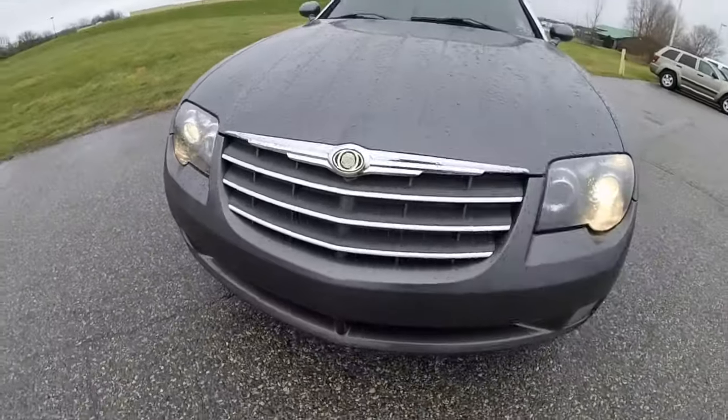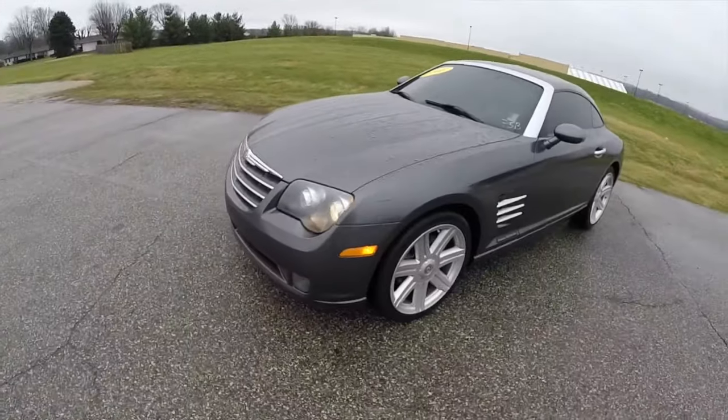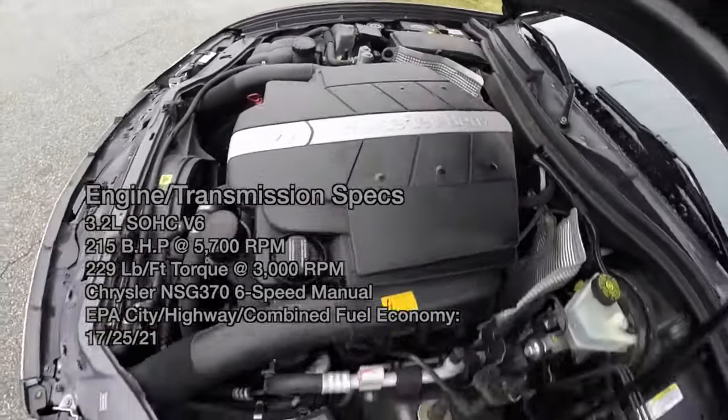Hello everyone, Josh here at Community Chrysler. I'm going to take this 2005 Chrysler Crossfire out for a quick test drive. It is powered by a Mercedes-Benz V6 engine with a 6-speed manual transmission.